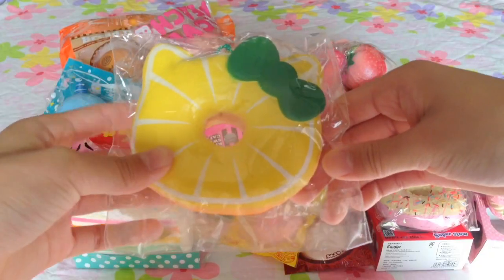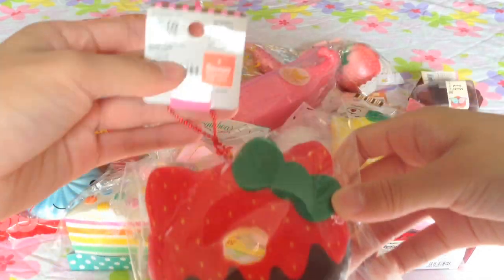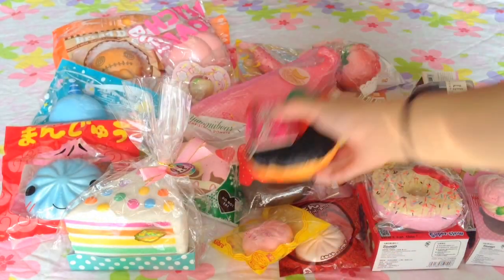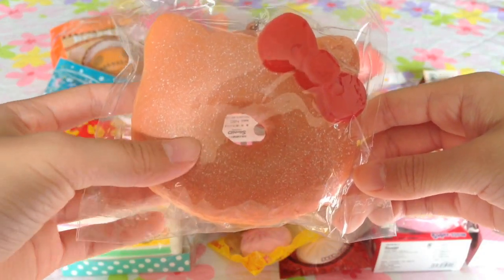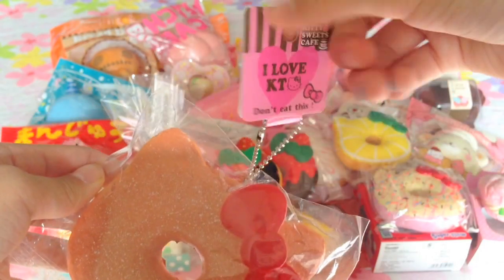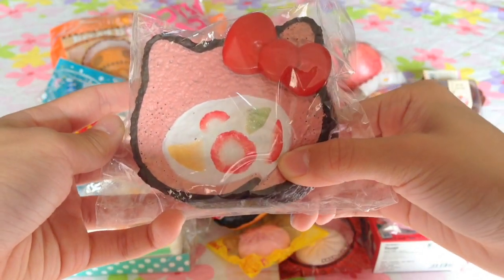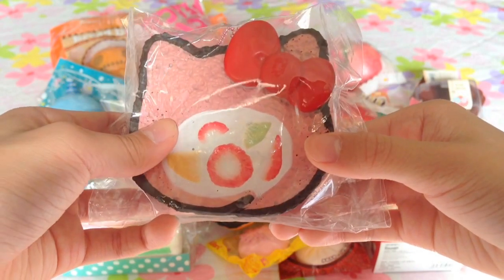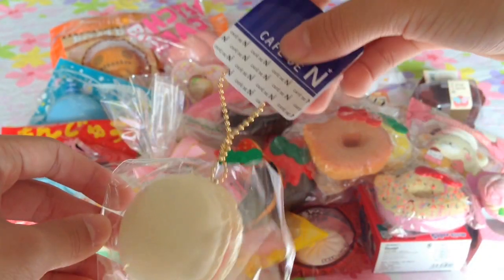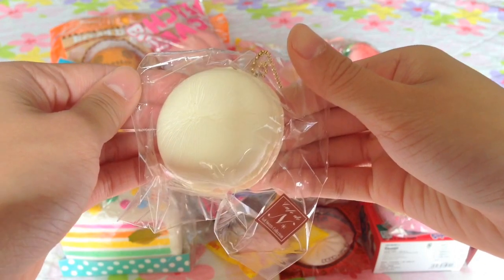I have this Lemon Hello Kitty Donut, as well as the Strawberry one, and the One-Eyed Decode. I have this Repro Hello Kitty Powdered Donut. I have this Hello Kitty Repro Cake Roll. I have some Cafe Dien squishies — this White Macaron with Pink Filling, and I have a Sugar Bun.